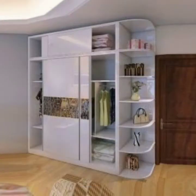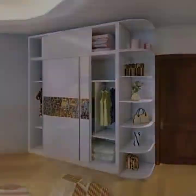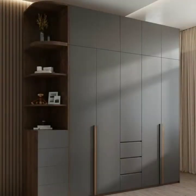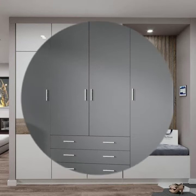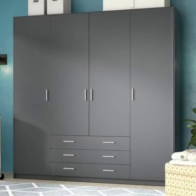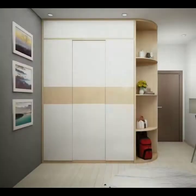Today I will share with you very beautiful, very stunning bedroom wardrobe and cupboard designs. Hopefully you will like this video and my collection. Please watch this video till the end so you can see all the latest, very modern style bedroom wardrobe designs. Please subscribe to my YouTube channel Fashion Basket and click the bell icon to get notifications of all my videos.